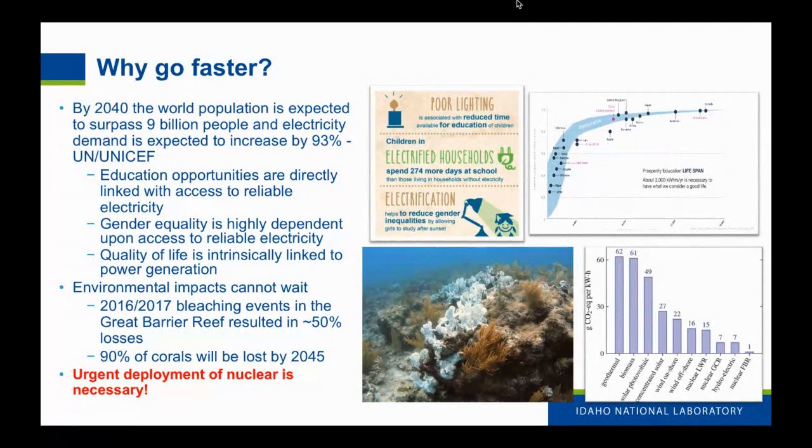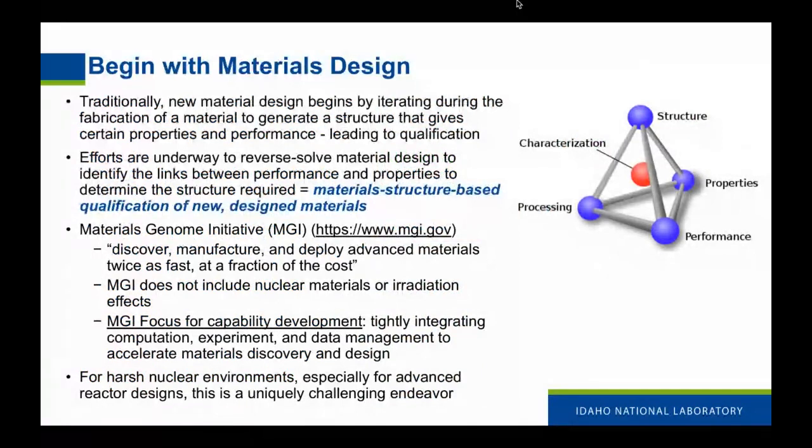From an environmental standpoint, carbon is a huge problem. If we look at nuclear power compared to every other energy source, we are orders of magnitude better in our carbon footprint in grams per kilowatt produced. Combating carbon and reaching carbon neutrality — nuclear is the only option. But we don't have time to wait; there are real consequences in 2030 and 2040. We don't have 30 years to qualify the materials necessary to deploy the next generation of reactors. That comes back to a materials science problem.